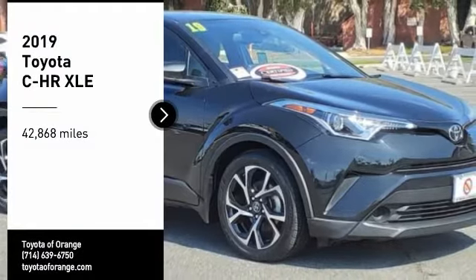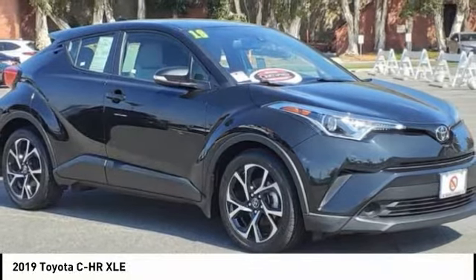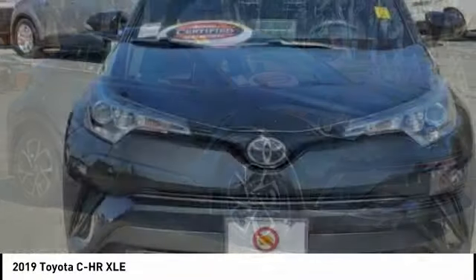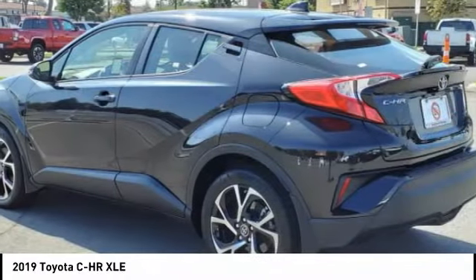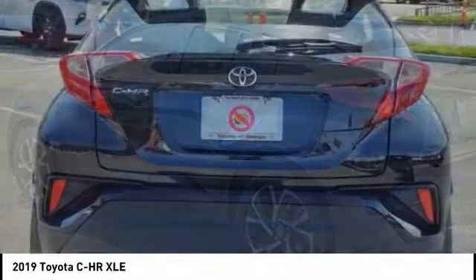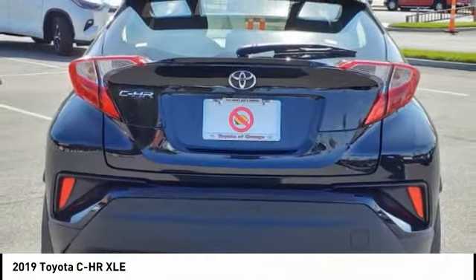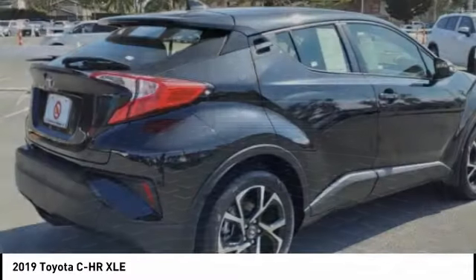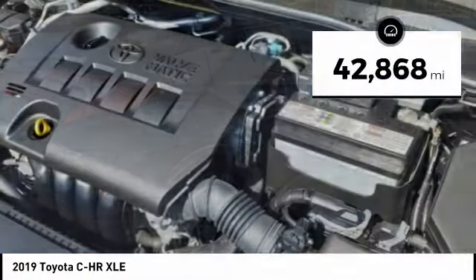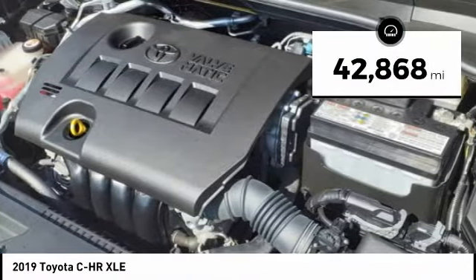You are going to love the 2019 C-HR. The Toyota C-HR's fresh design makes it stand out in the crowd, and the interior oozes with style. The C-HR handles like a race car and has all the safety features you'd expect from a Toyota vehicle. This vehicle has less than 45,000 miles.